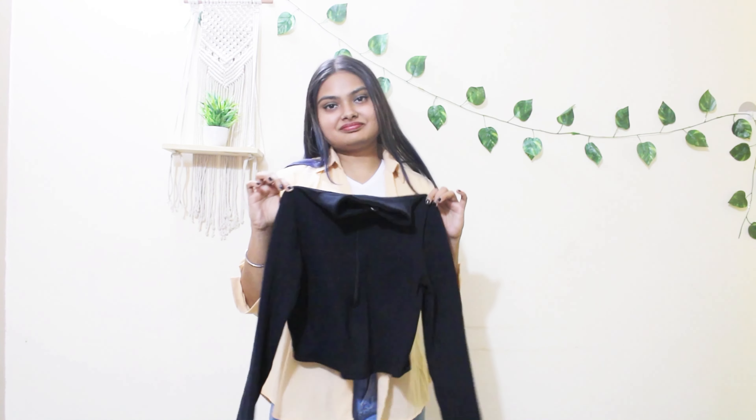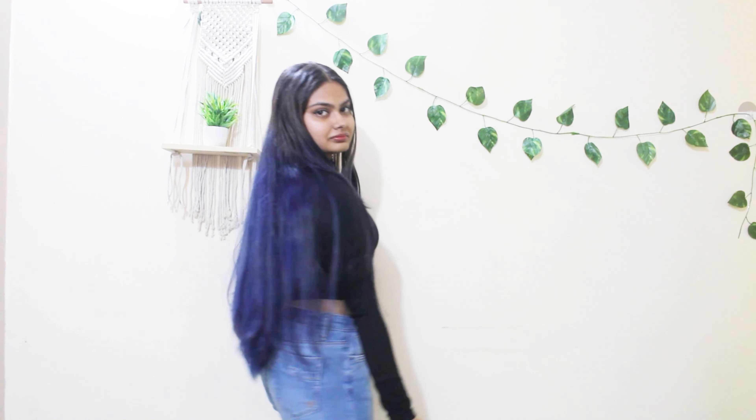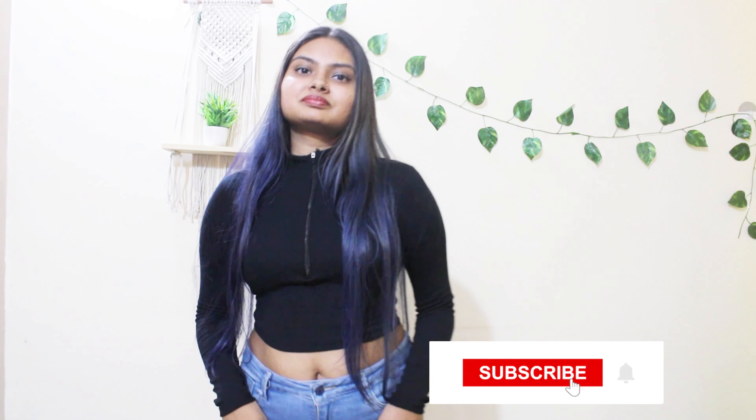The second most important winter wear you can get is a black or a white high neck. It really helps to keep you warm and you can layer it with any type of jackets or sweatshirts you like.